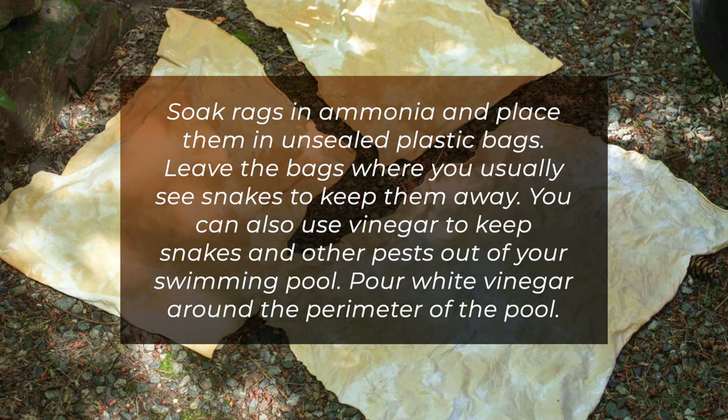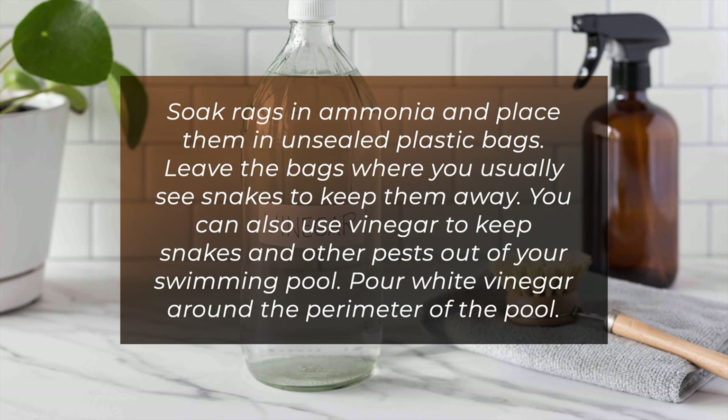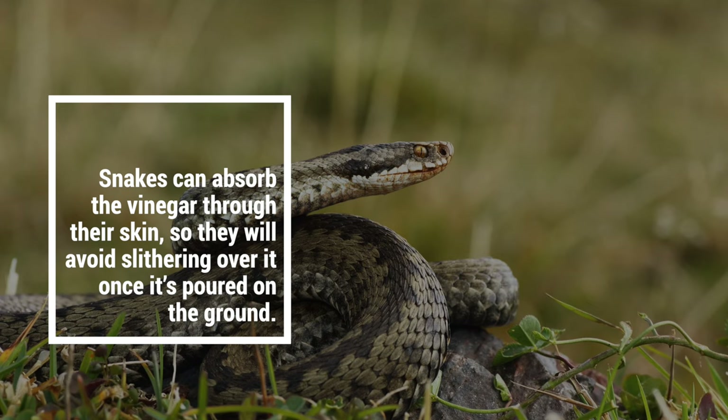You can also use vinegar to keep snakes and other pests out of your swimming pool. Pour white vinegar around the perimeter of the pool. Snakes can absorb the vinegar through their skin, so they will avoid slithering over it once it's poured on the ground.